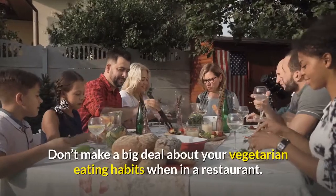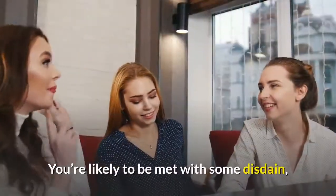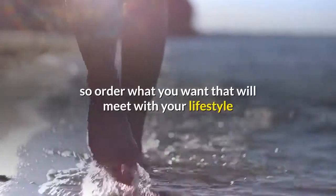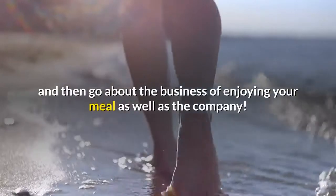Don't make a big deal about your vegetarian eating habits when in a restaurant. You're likely to be met with some disdain. So order what you want that will meet with your lifestyle, and then go about the business of enjoying your meal as well as the company.